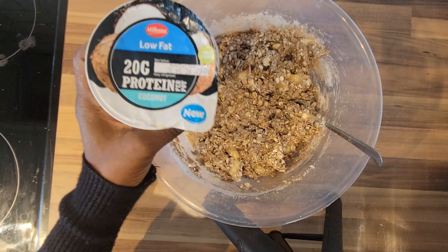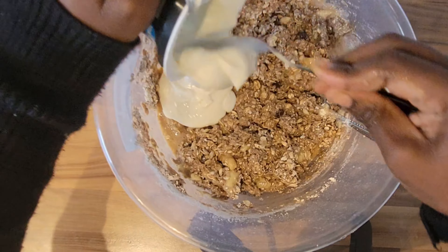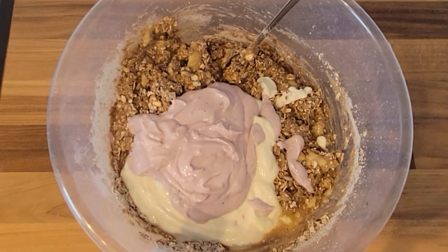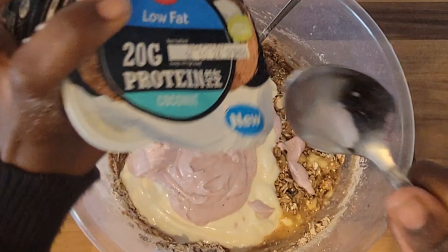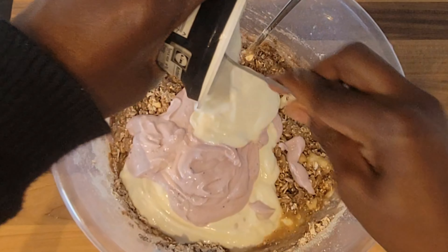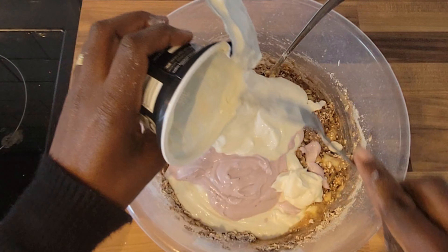Now we're going to be adding this high protein yogurt. I've added a coconut flavor, a blueberry flavor, and lastly another coconut flavor. If you're lactose intolerant, you definitely want to stay away from dairy.